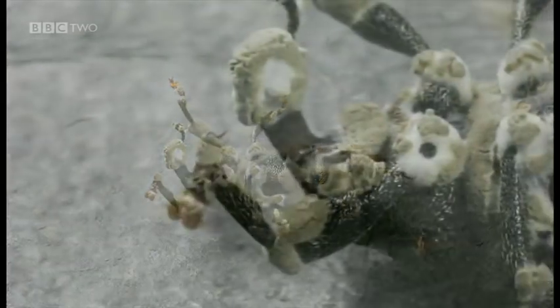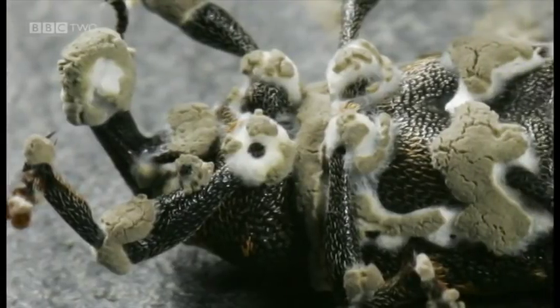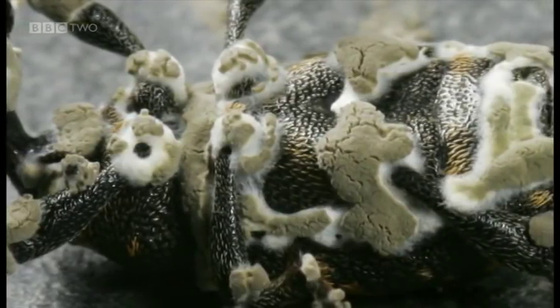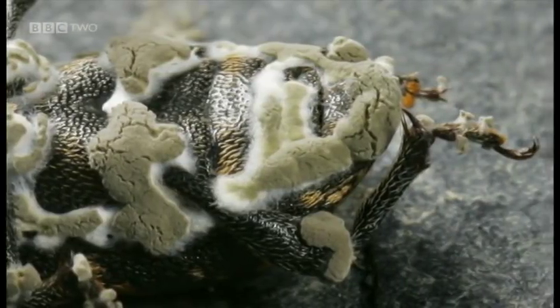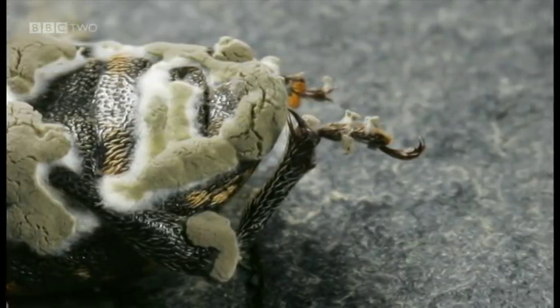At the university, they're developing naturally occurring fungi that have evolved to attack and kill specific bugs. One such fungus, called Metarhizium, is proving to be a potent biological alternative to harmful chemicals.